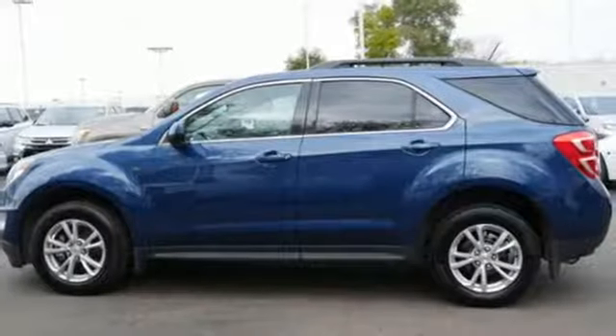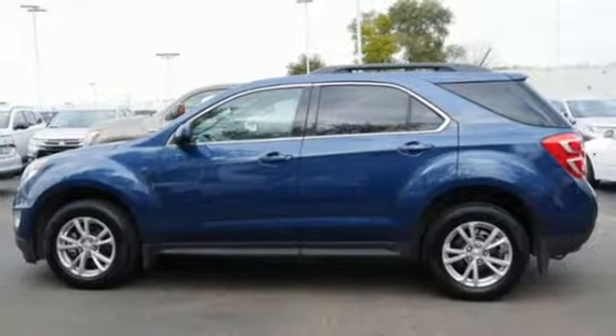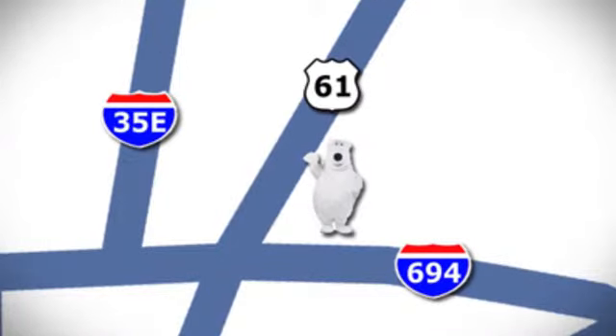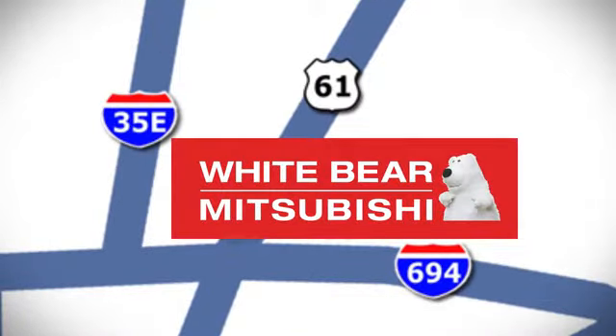Chevy — 100 years of icons. Stop in for a test drive and make it yours today. We're conveniently located at 3400 Highway 61 North in White Bear Lake, Minnesota.